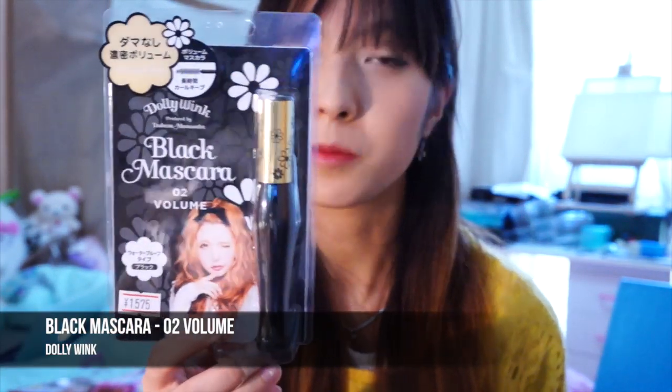It's a black mascara in the volume collection, and it is in the new packaging. I think it used to have a purple and pink colour packaging before, but now they've changed it to black. And I really like this one — it looks really classic.